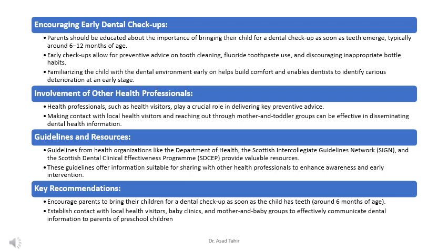There are guidelines provided by health organizations that offer valuable resources for both parents and health professionals. Key recommendations include: encouraging parents to take their child for a dental check-up as soon as their first teeth emerge, usually around 6 months of age; working with local health professionals such as health visitors and baby clinics to spread information about early dental care; and utilizing guidelines and resources provided by health organizations to enhance awareness and early intervention efforts.